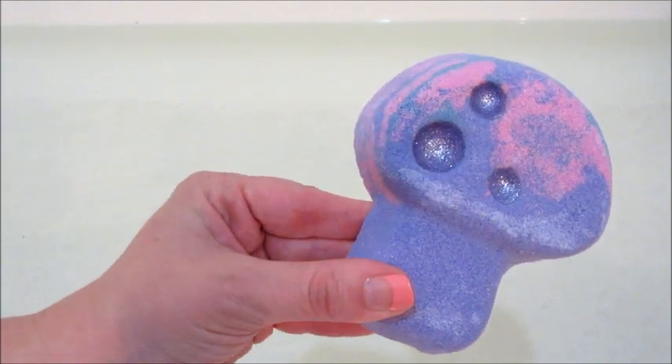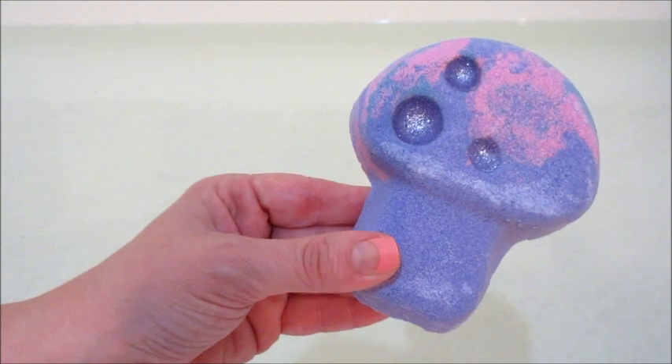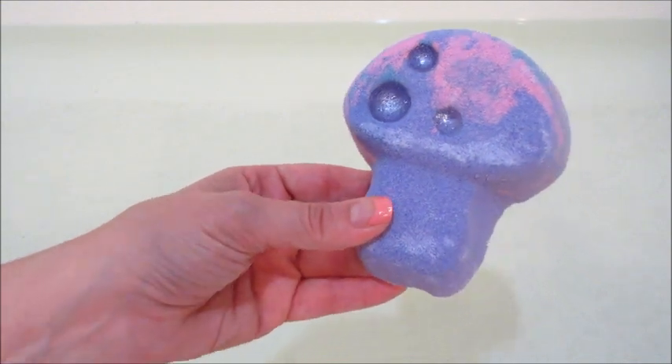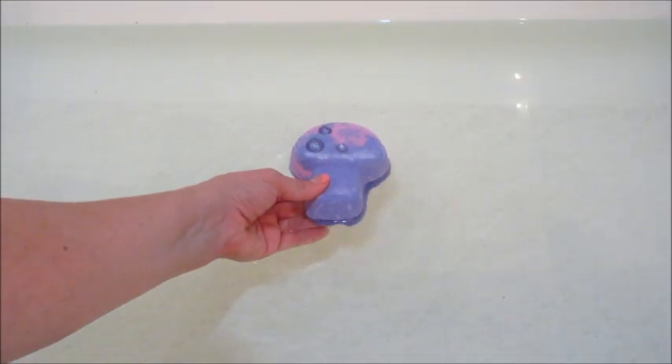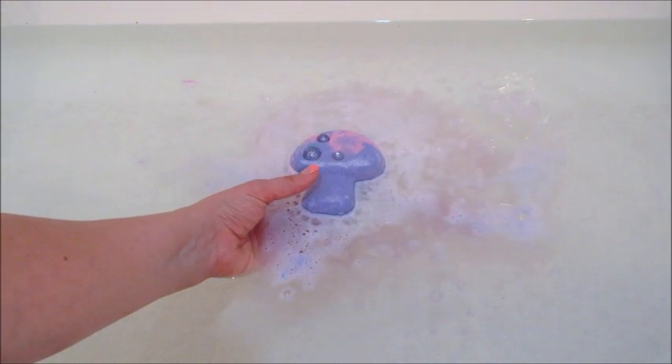Hi guys, welcome back to my channel! Today I have a ring reveal from Charmed Aroma — this is their newest magic mushroom bath bomb. Super cute, and it does have a ring that has a pink and purple two-toned ombré look to it, so it kind of matches the color of the bath bomb as well.